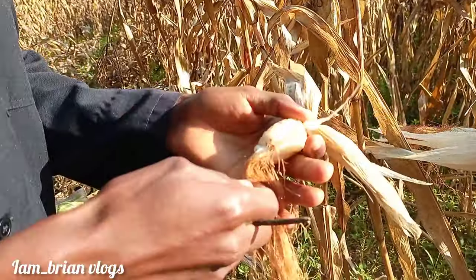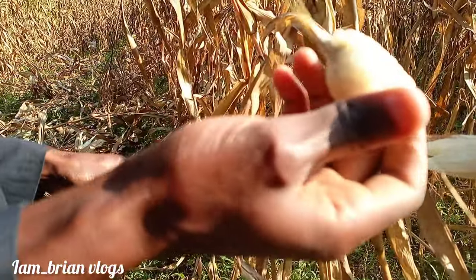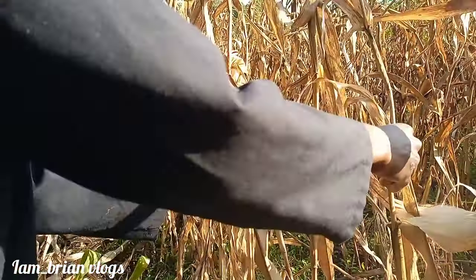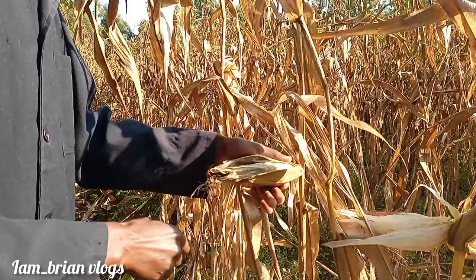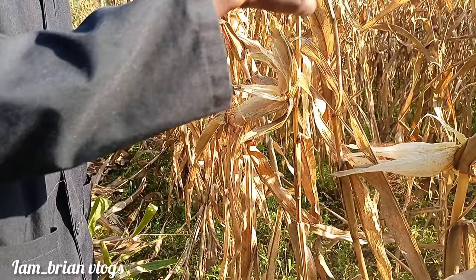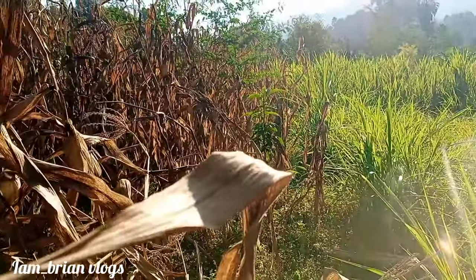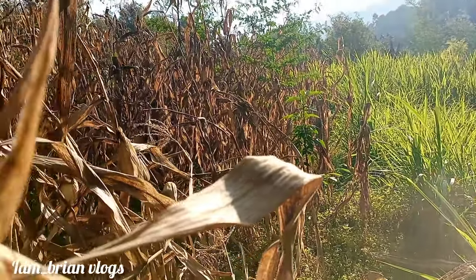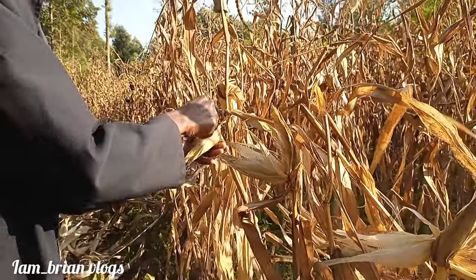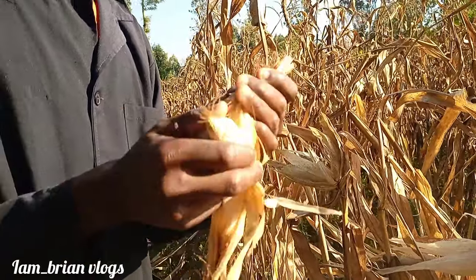Maybe this is fake fertilizer — that's why we have such small corn, very small. But if you go inside the farm the corn is big; out here they're so small. Oh, my avocado is growing! I planted that avocado during the last harvesting season. Just like this — and you have your corn.